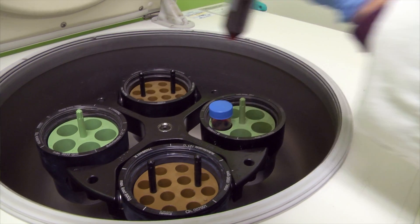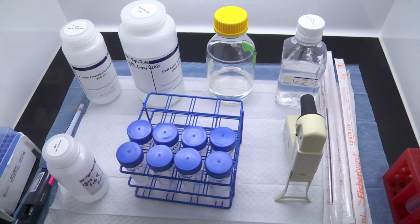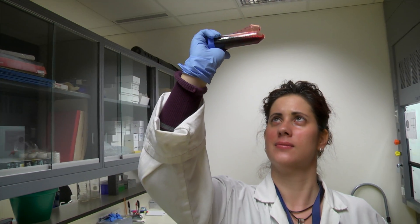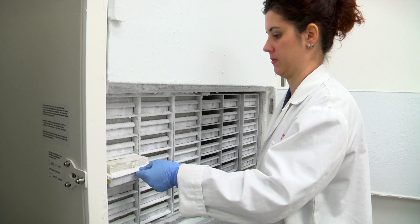The specimens are processed in GLP-like, good laboratory practice-like standard operating procedures, meaning we handle these contributions with the highest level of care. These are processed in a rigorous and standardized fashion and stored here at the CBIG repository.